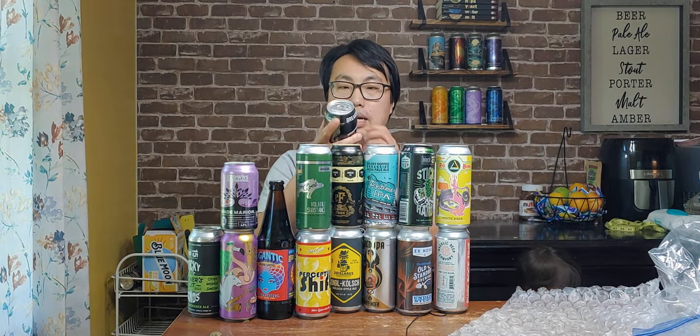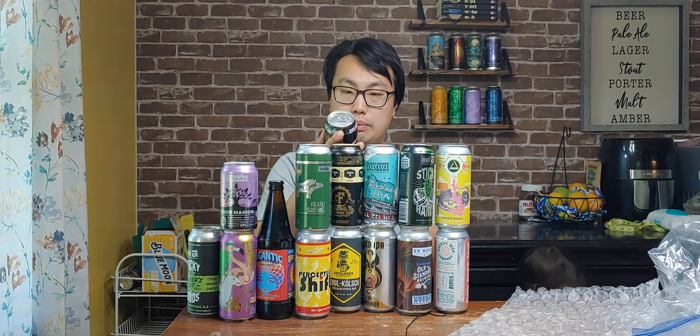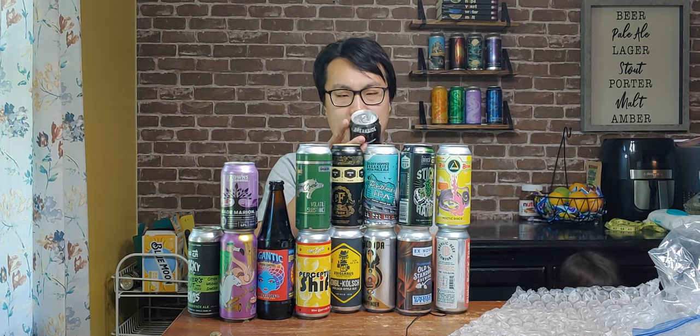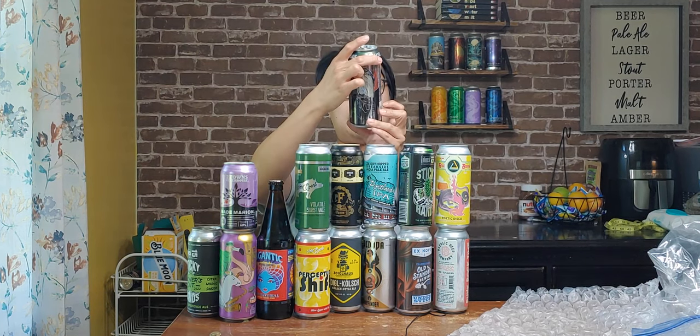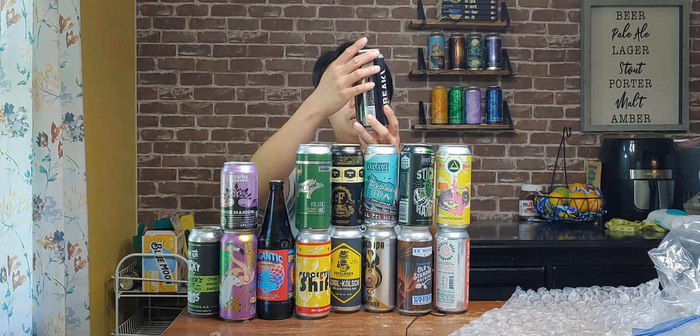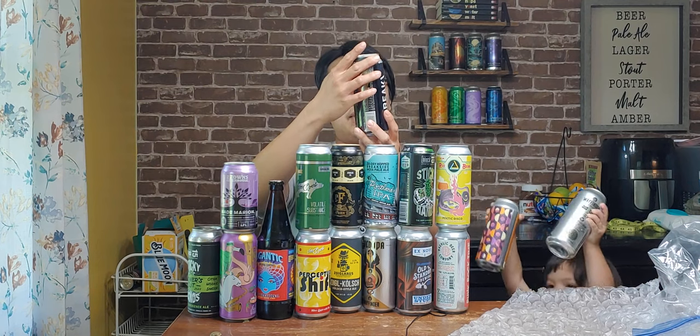More Breakside! Splendorous Northwest Hops — tastes like vinyl sounds. That has to be the name of the beer, right? Breakside.